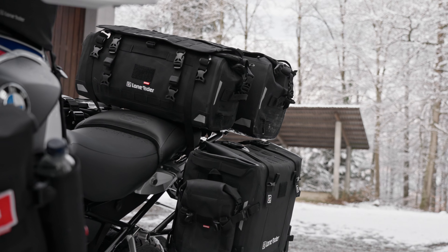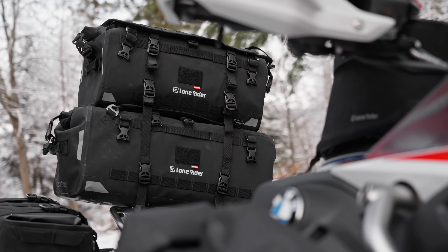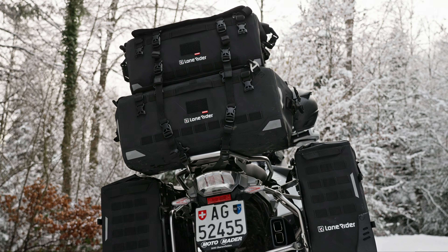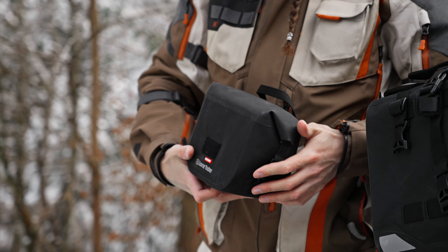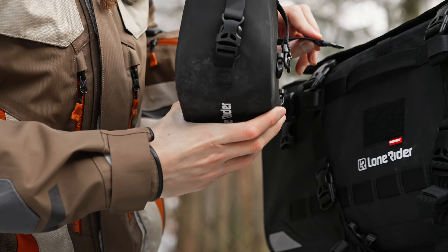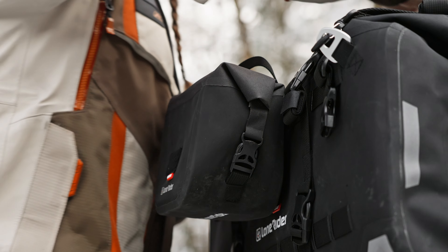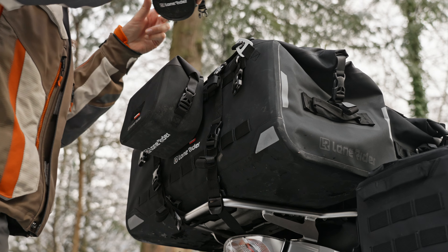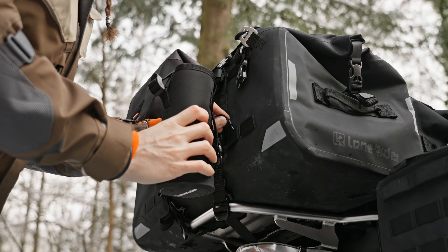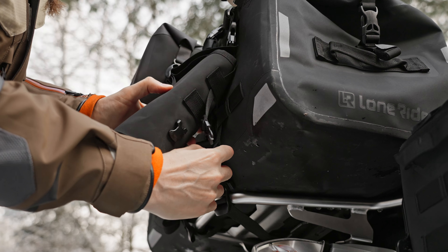The two Overlander bags can be mounted in front of each other or stacked on top of each other, making them combinable on just about any motorcycle. Thanks to its many MOLLE panels, you can use the Overlander as a base to create a customized luggage system by attaching smaller bags to it — meaning you don't have to open the main compartment every time you need a frequently used item.